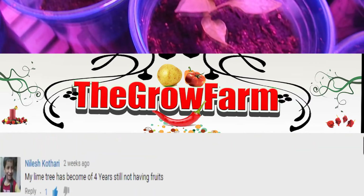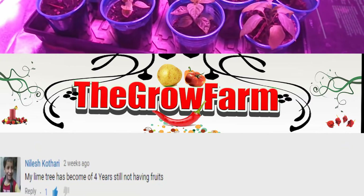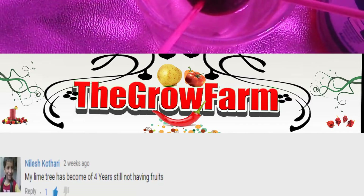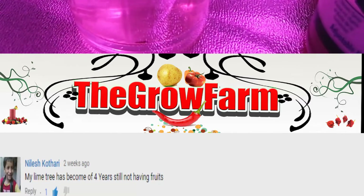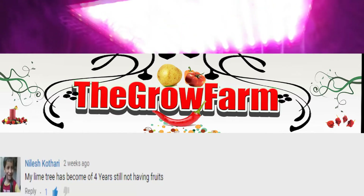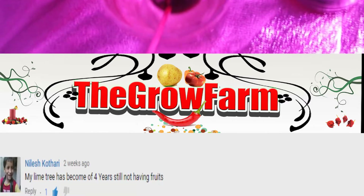The third shoutout belongs to Nilesh Gathari who says his lime tree has been growing for four years and still has no fruit. It actually takes five years for flowers to bloom and seven years for the flowers to set fruit — you still have some time, buddy. My suggestion is to go to a local nursery and ask for grafted lime trees, which will ensure much faster fruit production.